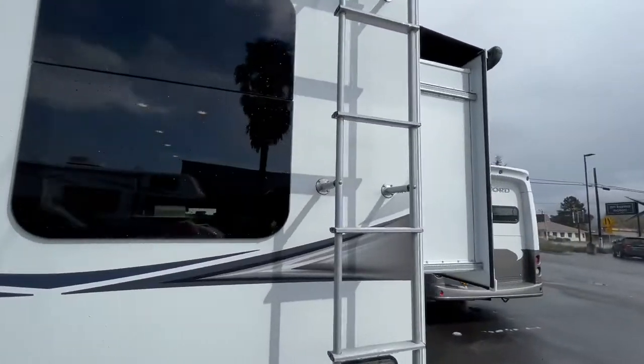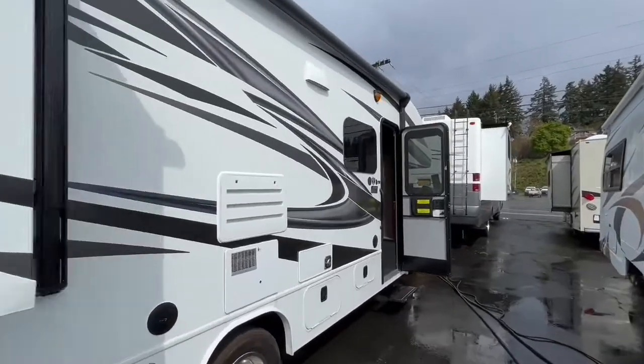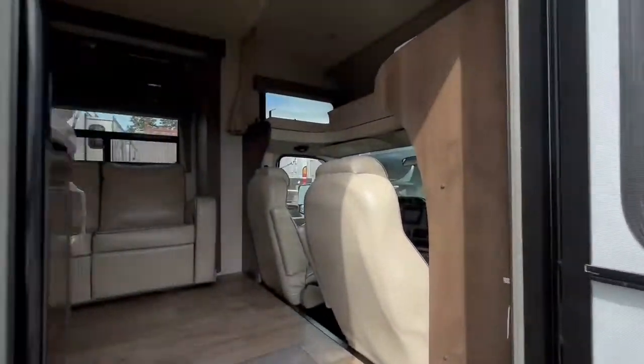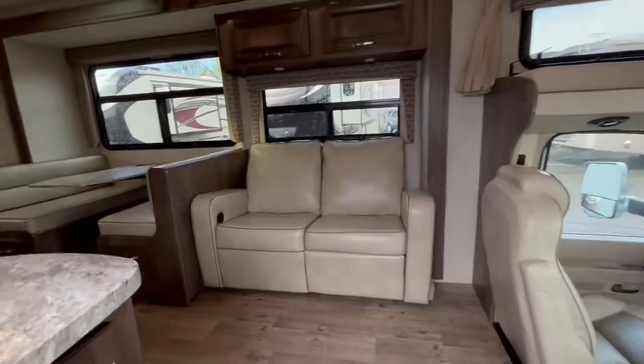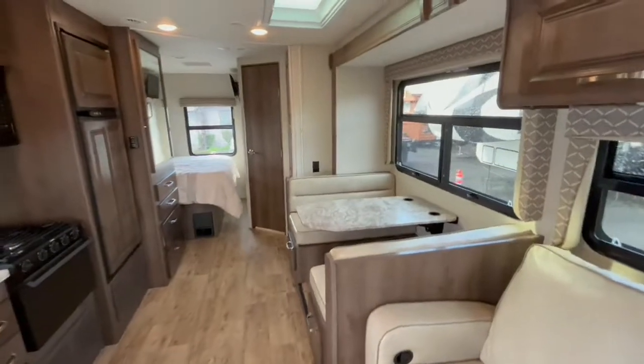This is a Ford E450 chassis with a 6.8 liter Triton V10 engine. It only has 6,337 miles, also has a 7,500 tow package, and frameless windows.